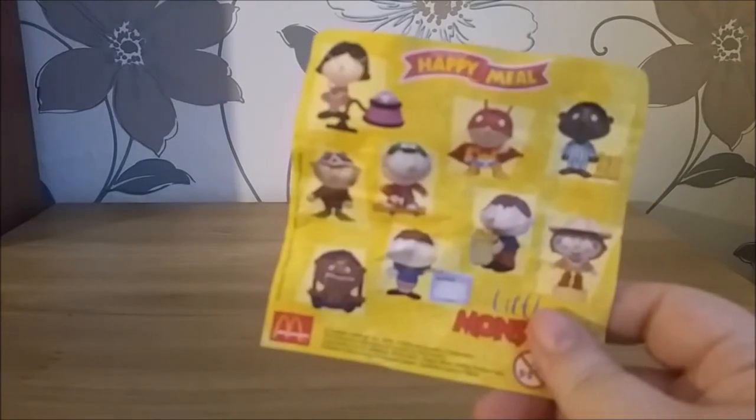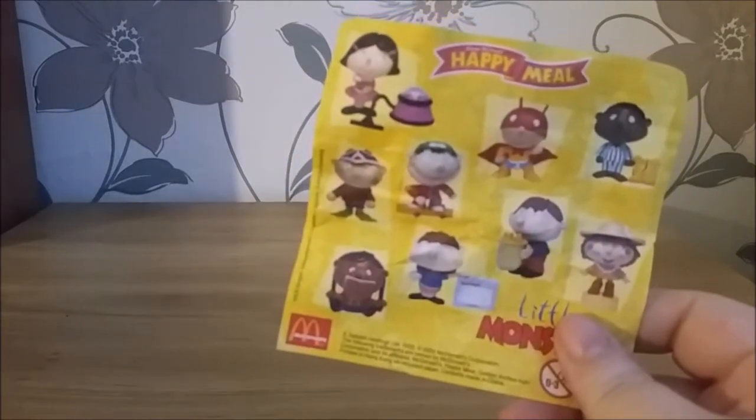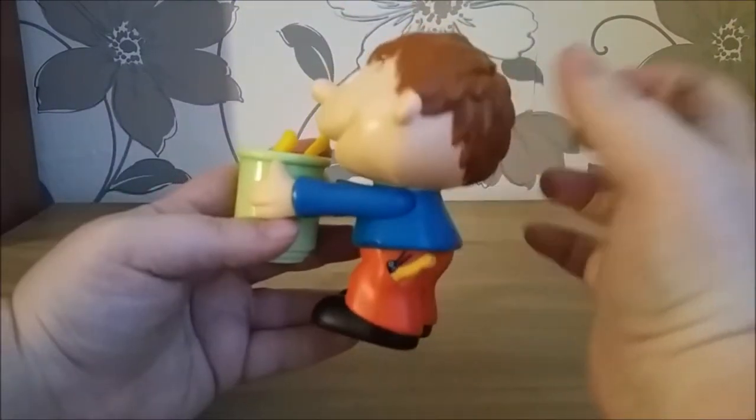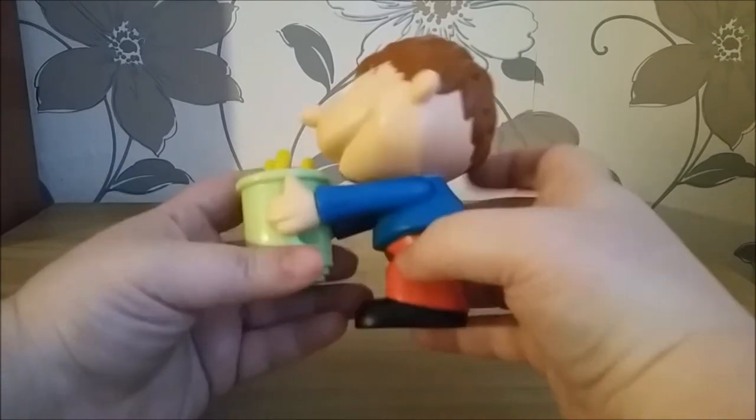So we're going to start with ones that I actually had — ones that I actually remember. Here's the card from the Happy Mail. Nine altogether, and I managed to get three of them as a kid. So these are the figures themselves. Quite big and chunky, very light though — like hollow plastic.